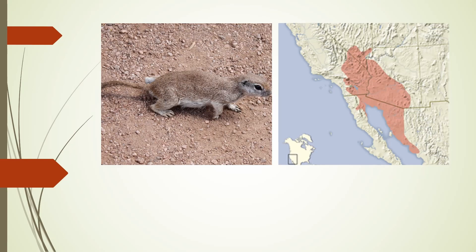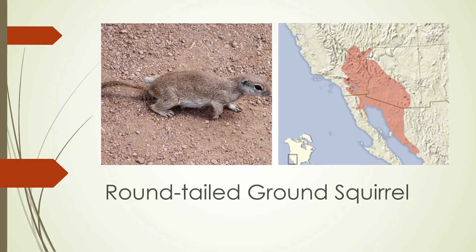The round-tailed ground squirrel is found in Arizona, California, Nevada, and part of Mexico. It looks similar to the Mojave ground squirrel, but darker and with a longer tail.